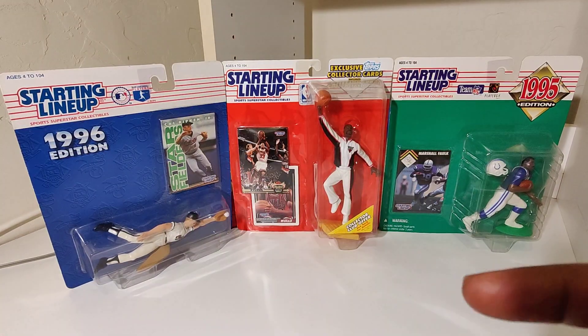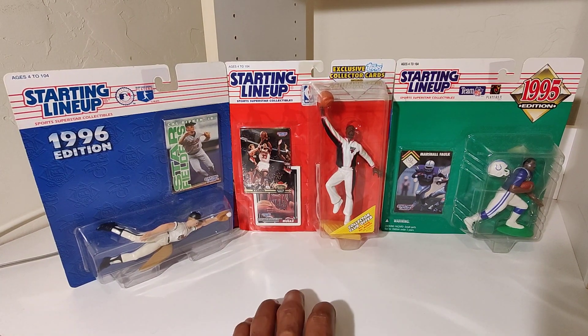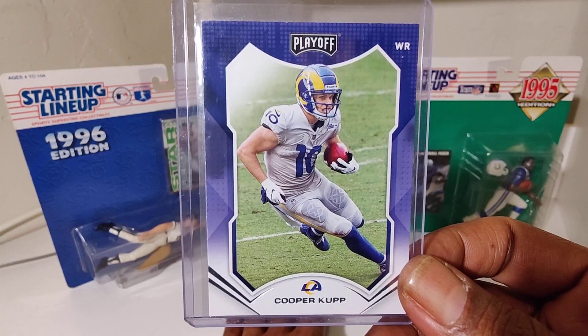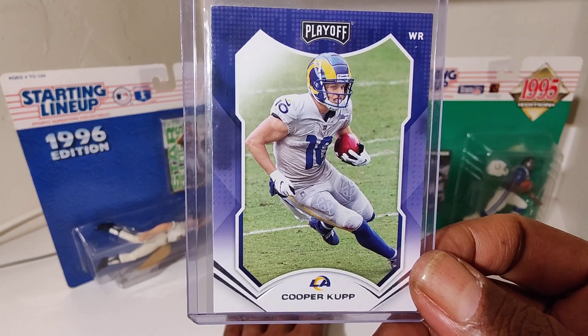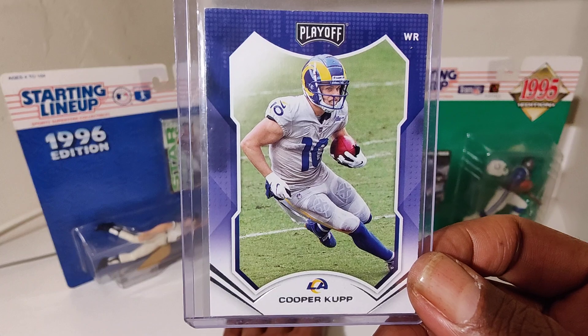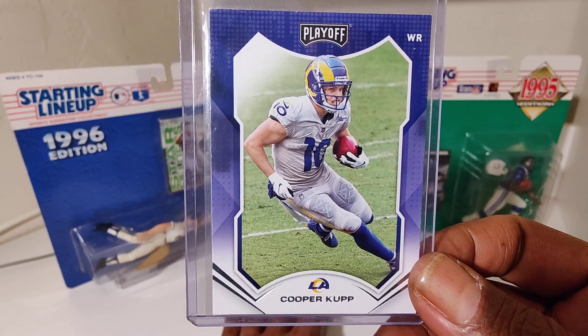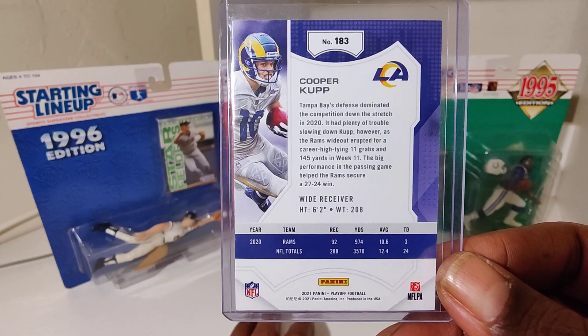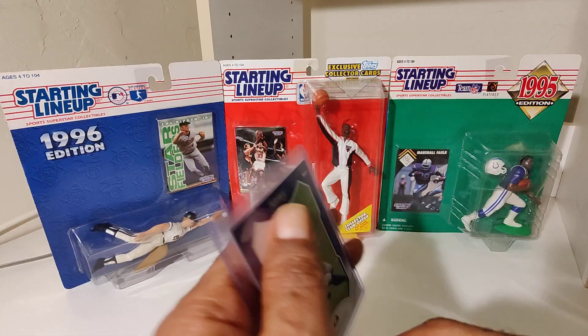2021 Panini Playoff — Cooper Kupp. Fantastic year last year for the Super Bowl run. The team just took a nosedive this year and he's hurt. Hope he makes a great recovery.